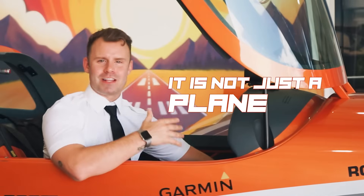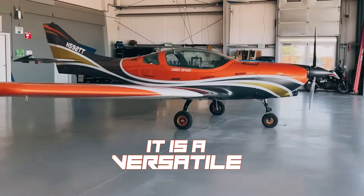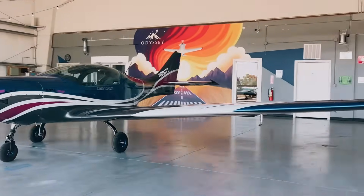Now why is the VL-3 so popular? Because it's not just a plane — it's an experience. Whether you're a private owner, part of a flying club, or a flight school focused on advanced training, the VL-3 delivers unmatched value. It's versatile, it's powerful, and it's equipped with the latest technology. So if you're serious about flying, this is the aircraft that'll take you to new heights — literally and figuratively. Get ready to experience speed, power, and advanced technology like never before.